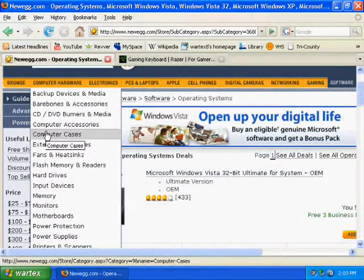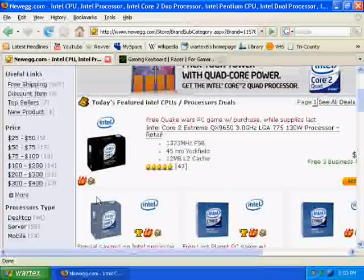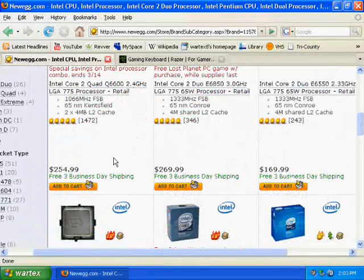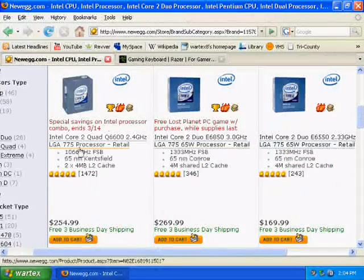I also forgot to mention you need a processor. Right now, Intel has the better processors. If you want to pay $1,000 for a top-of-the-line processor you can, but the quad-core Q6600 is a very good buy. They also have the Core 2 Duo E6850, which is $270 for a 3.0 GHz processor — a very good deal. The Q6600 has better cache but lower clock speed, so it depends on your preference; either one is a good deal.